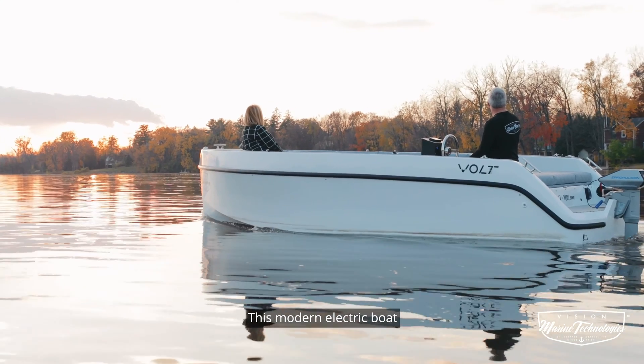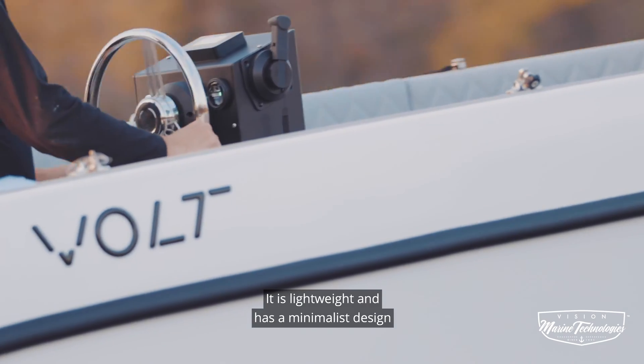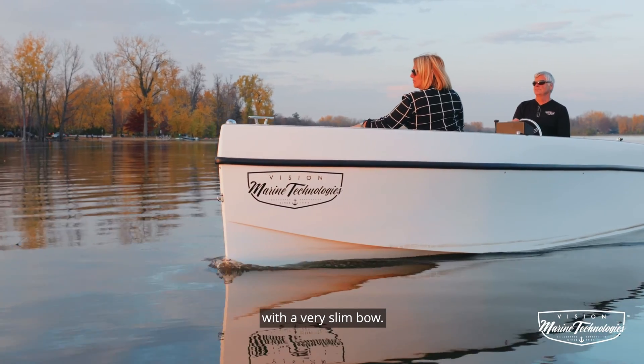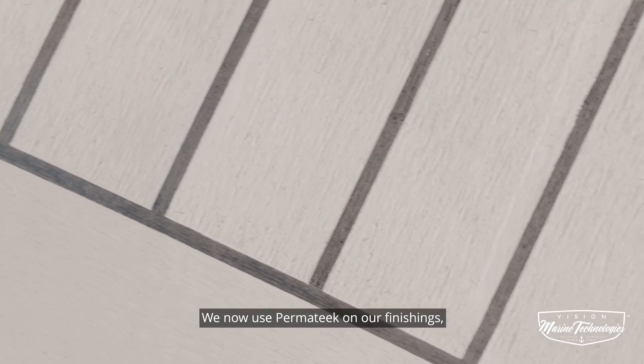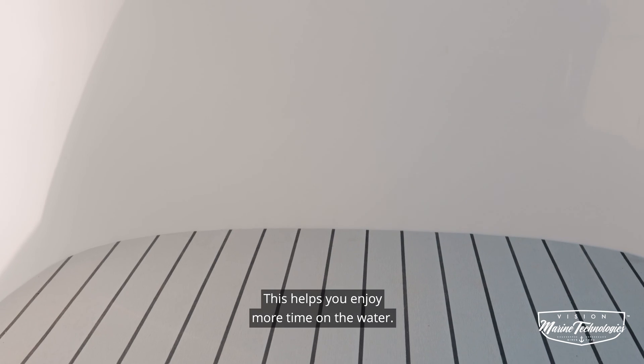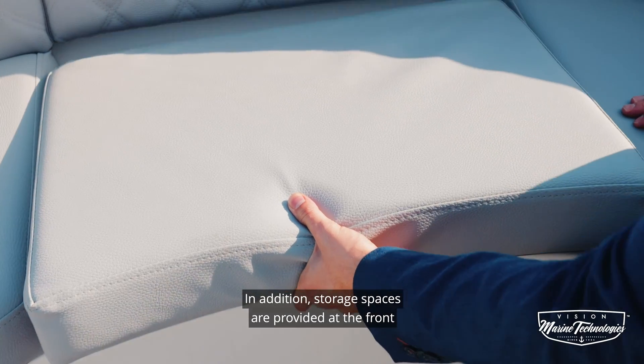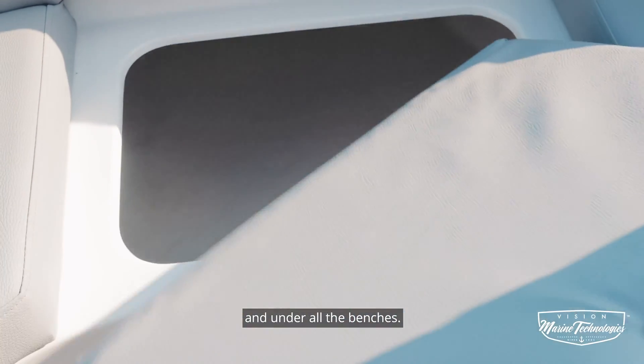This modern electric boat is infusion made with fiberglass. It is lightweight and has a minimalist design with a very slim bow. We now use Permatique on our finishings, which keeps maintenance at a minimal. This helps you enjoy more time on the water. In addition, storage spaces are provided at the front and under all the benches.